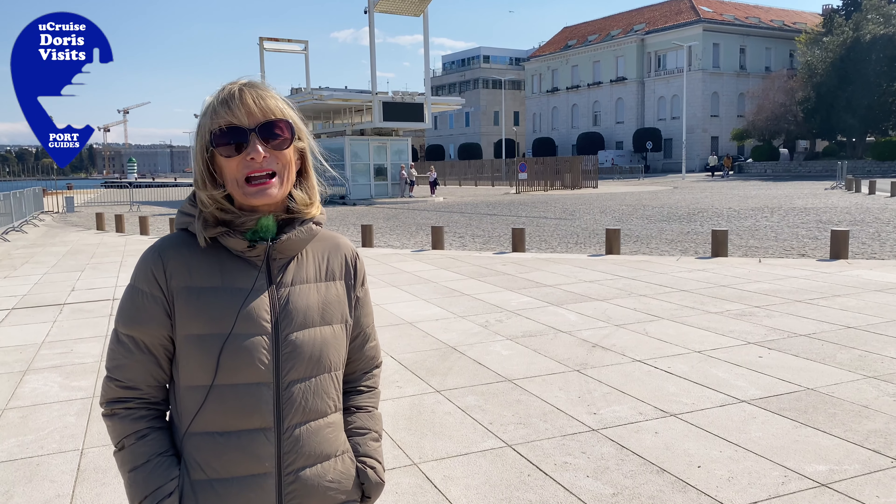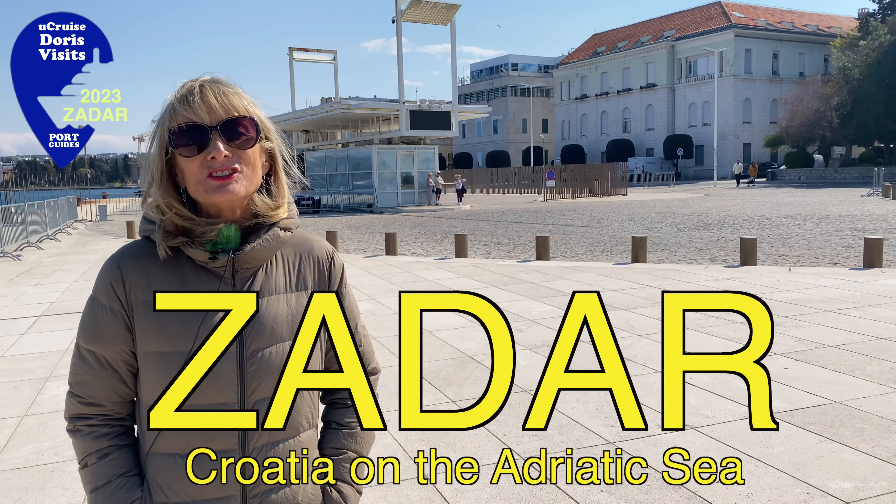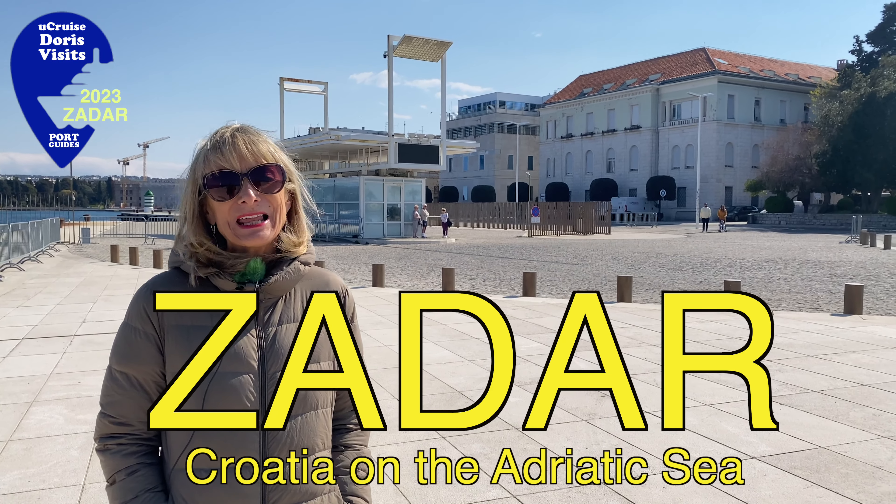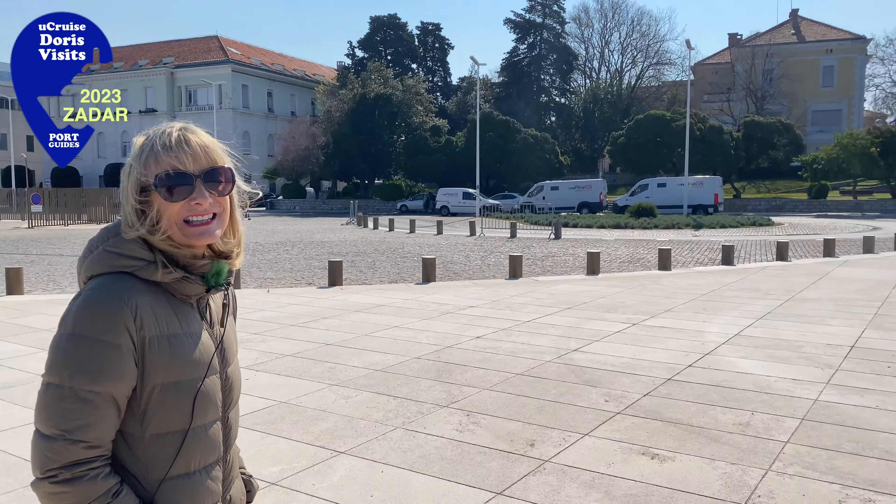It's 2023 and we're back in Zadar. There's a new cruise terminal and the bus now stops in a different place — it stops here, right next to the Sea Organ.